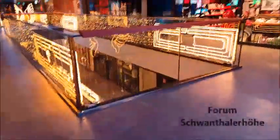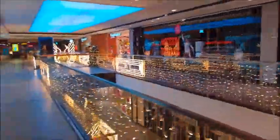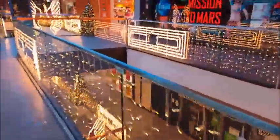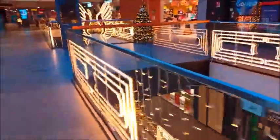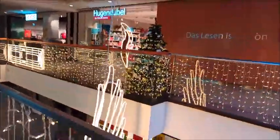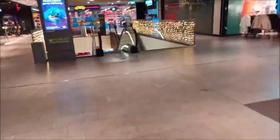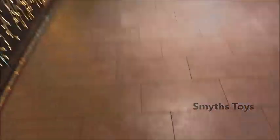It's December the 12th and here we are at Forum Schwandler Höhl in Munich. Look how beautifully decorated everything is — this is what I wanted to share with you. It's beautiful with all the lights, and this is what makes Christmas mood become great. By the way, we're now heading towards Smith here and we'll see what they have today. I think lots of KSJ, but let's be surprised.